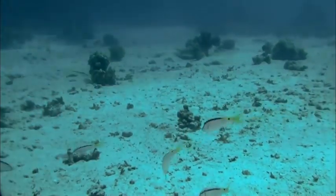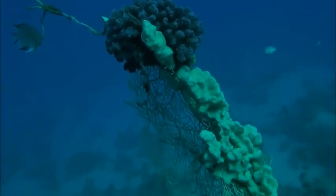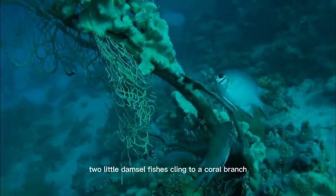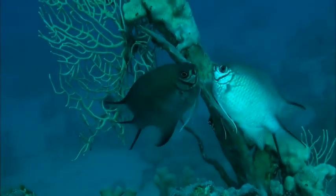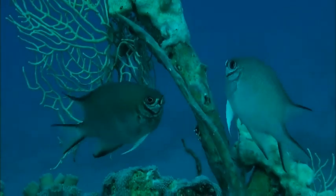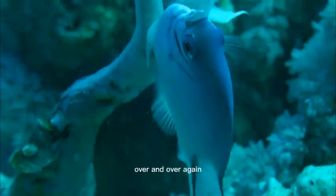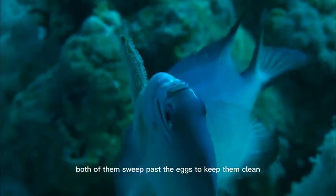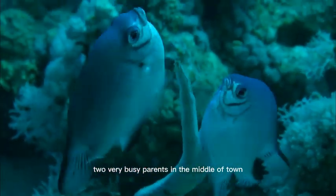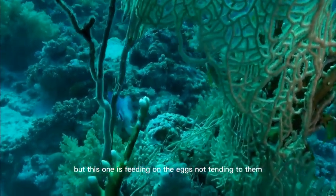Everything else is easy. Two little damselfishes cling to a coral branch, a pretty and obviously inseparable pair. They appear to have something important to do. The female has been laying eggs and glued them to a coral branch. Over and over again, both of them sweep past the eggs to keep them clean. Two very busy parents in the middle of town. Not far from them, the same kind of damselfish, but this one is feeding on the eggs, not tending to them.